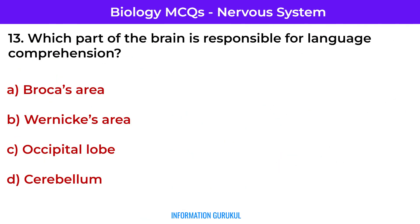Which part of the brain is responsible for language comprehension? Wernicke's area — located in the temporal lobe, it helps understand spoken and written language.